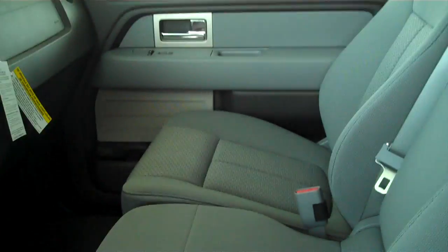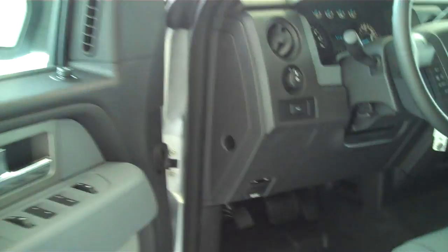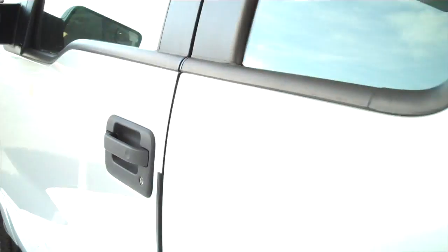It does have the gray cloth interior. The center does fold down into a console with cup holder. Air conditioning is automatic. It does have your tow and haul option. Power windows, power locks.